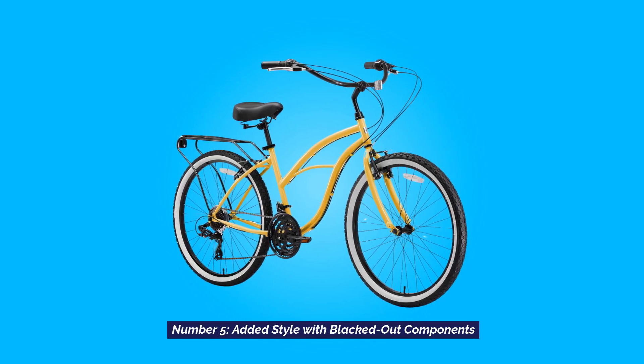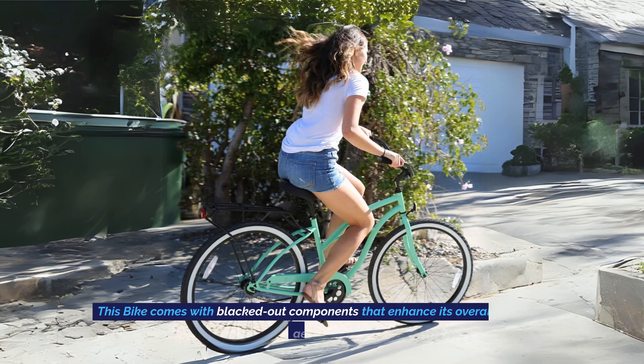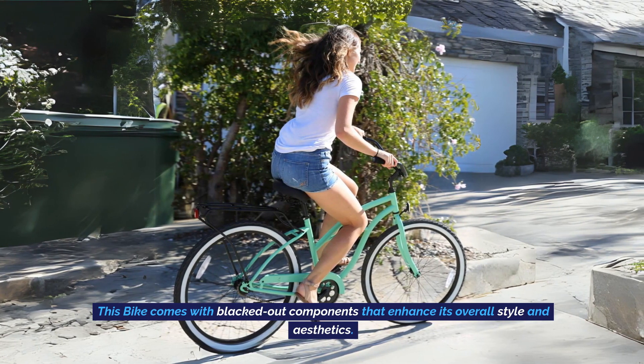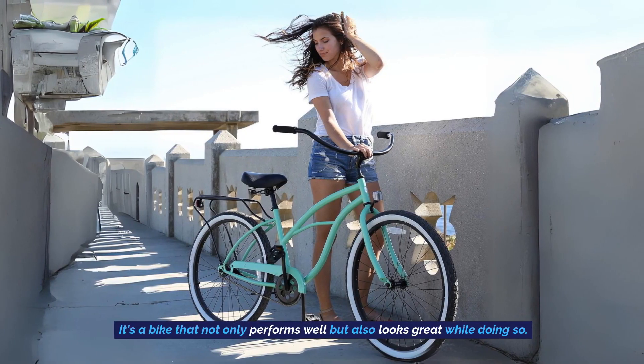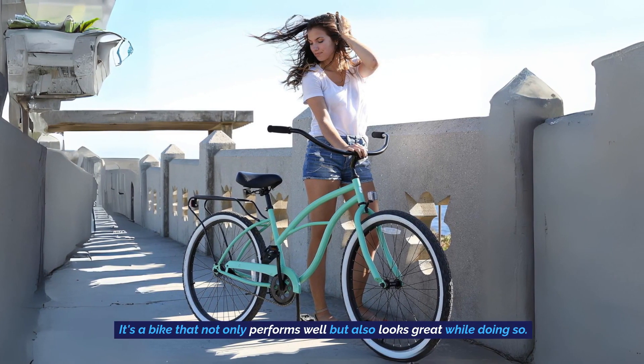Added Style With Blacked Out Components: This bike comes with blacked out components that enhance its overall style and aesthetics. It's a bike that not only performs well, but also looks great while doing so.